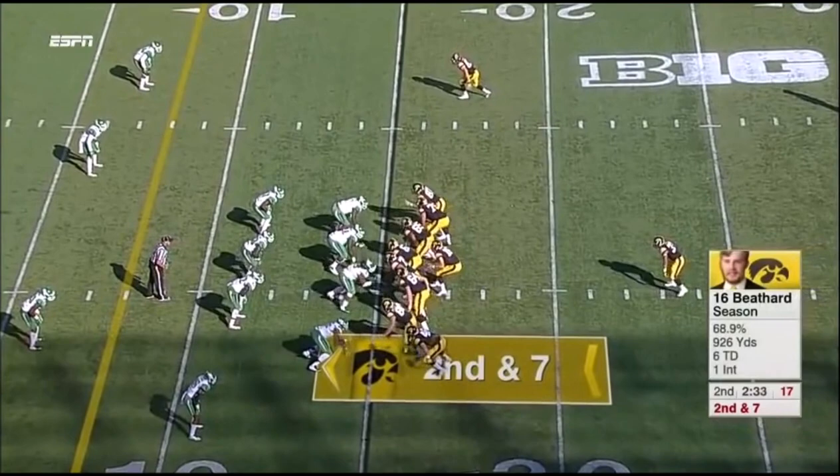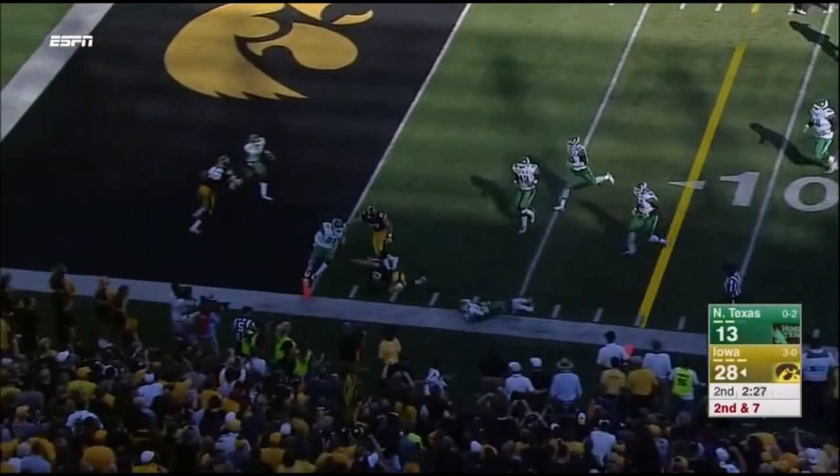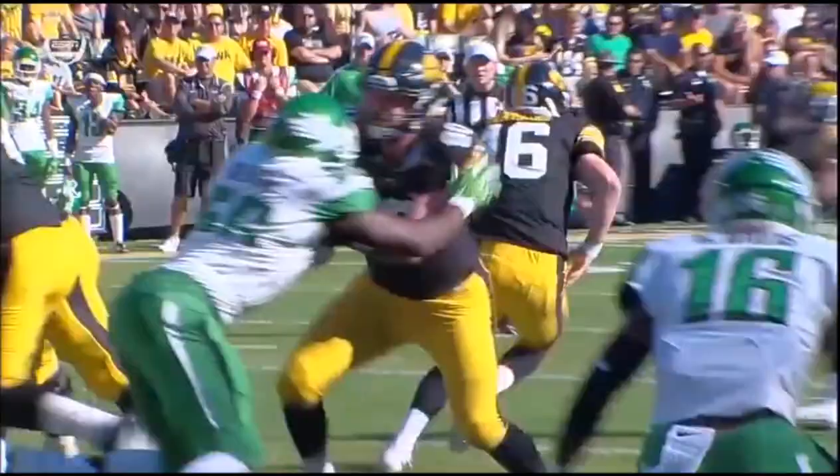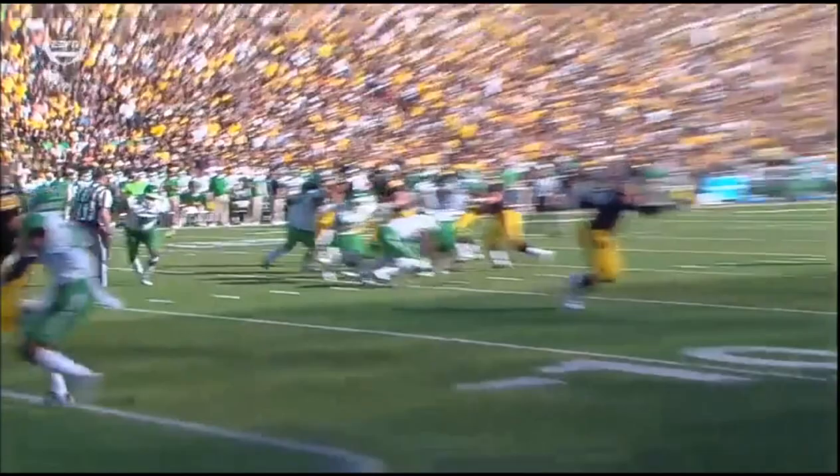Off play action, on the bootleg. That's Krager Koble. And the tight end reaching for the end zone, but he's going to be marked out of bounds at the four-yard line.